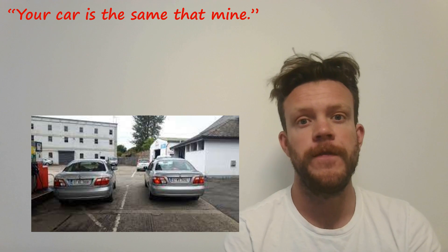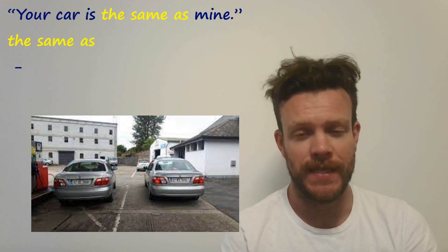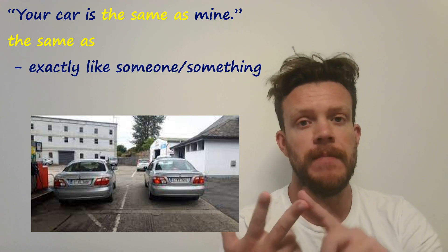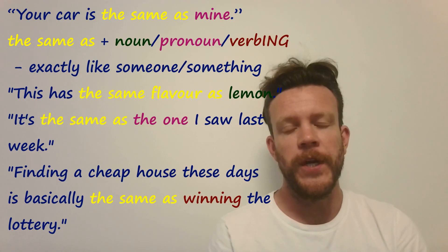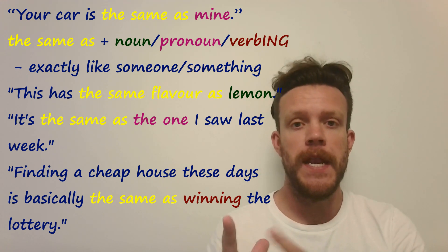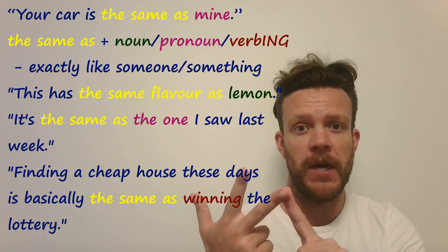Well done if you said: 'Your car is the same as mine.' We use 'the same as' when two things are identical. We use it with either a noun, a pronoun — like in this example — or maybe a verb-ing form.